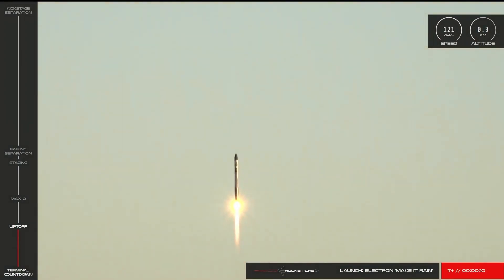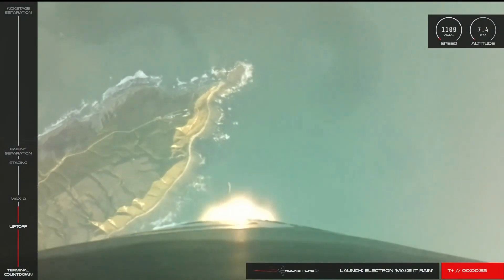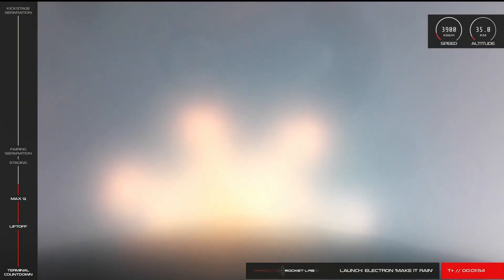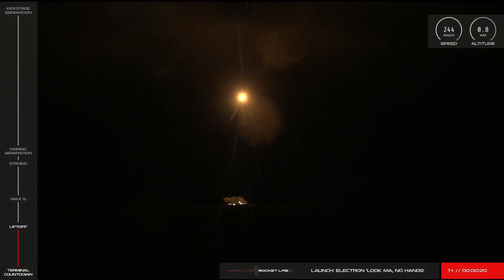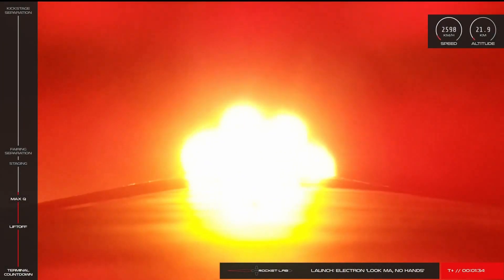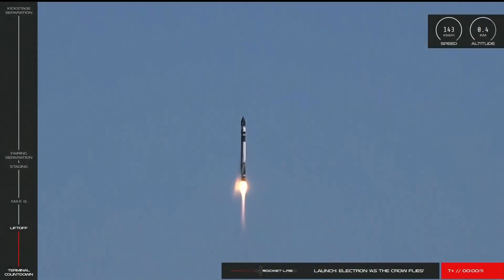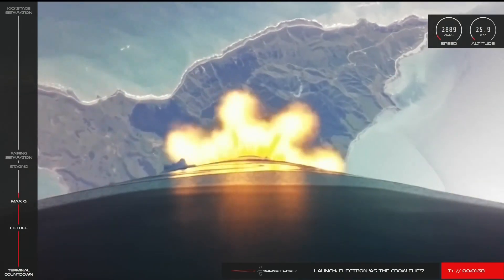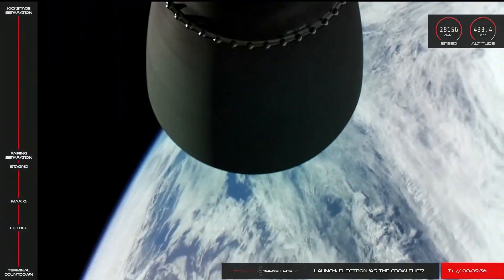With a quick launch cadence, Rocket Lab launched 'Make It Rain' on 29th June 2019 from LC1 for the BlackSky Global Satellite Constellation, including CubeSats from the Melbourne Space Program. Next came 'Look Ma, No Hands' on 19th August 2019, with more BlackSky Global satellites and two experimental satellites for the Air Force Space Command. 17th October 2019 saw the launch of 'As The Crow Flies,' a kick stage demonstration mission that soared to 1,200 kilometers above Earth's atmosphere before deorbiting itself.